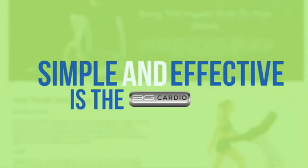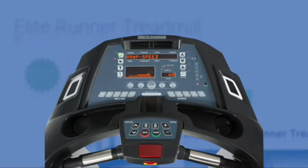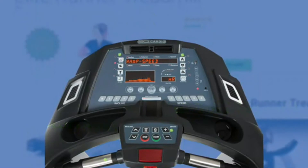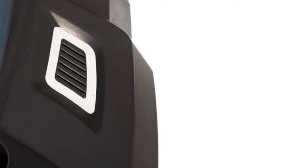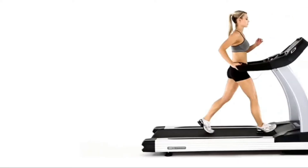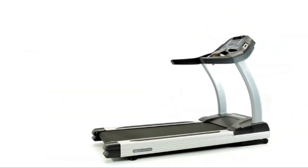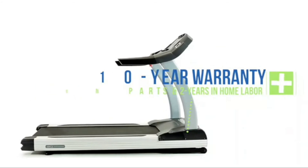Simple and effective is the 3G Cardio motto. You'll have all the necessary built-in programs you need and nothing you don't — with several pre-programmed courses, fitness tests, one-touch speed and elevation settings, heart rate control, and the ability to custom create your own workouts. Built-in speakers provide music enjoyment during your workout, and a multi-speed fan keeps you cool. You can even connect your tablet or mobile phone and enjoy surround sound speakers while watching TV or a movie. The drive motor and frame are guaranteed for the lifetime of the treadmill, parts are covered for 10 years, and labor is free for two years.